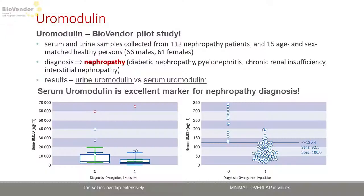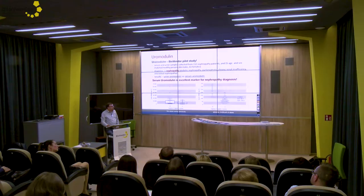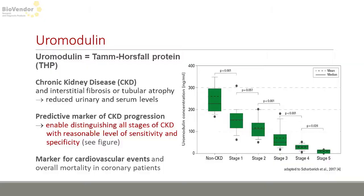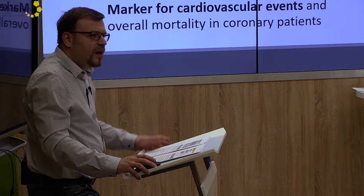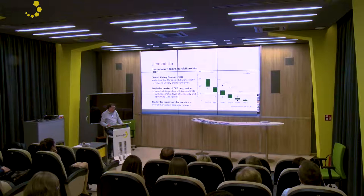Based on this hypothesis, BioVendor together with the hospital in Prostejov decided to verify the potential of Uromodulin in serum on nephropathy patients, and we found that serum — not urine — Uromodulin is an excellent marker of kidney injury. As you can see in the graph below, there is minimal concentration overlap between negatives and nephropathy patients, and these findings were confirmed by further studies in scientific papers. Uromodulin, also known as Tamm-Horsfall protein, is a perfect diagnostic marker of chronic kidney disease and also an excellent predictive marker of chronic disease progression. It's obvious that with a decreased glomerular filtration rate, Uromodulin concentrations also decrease.